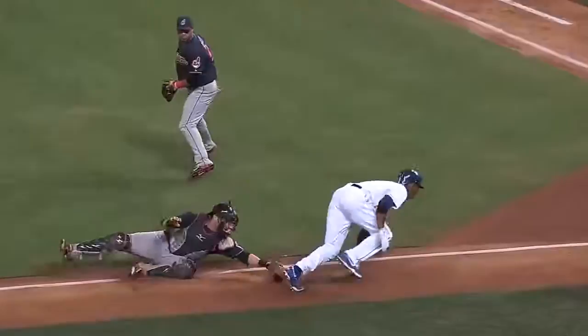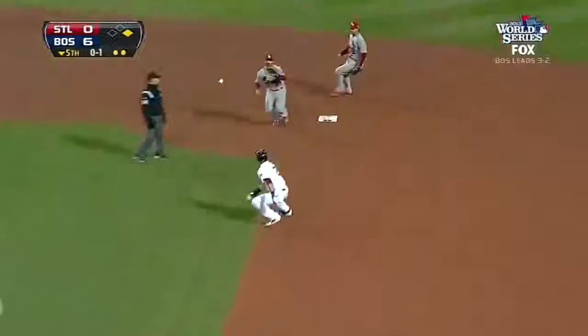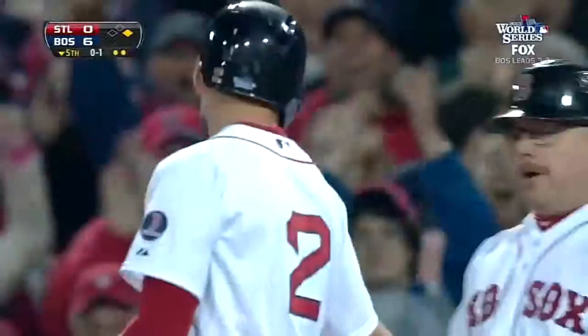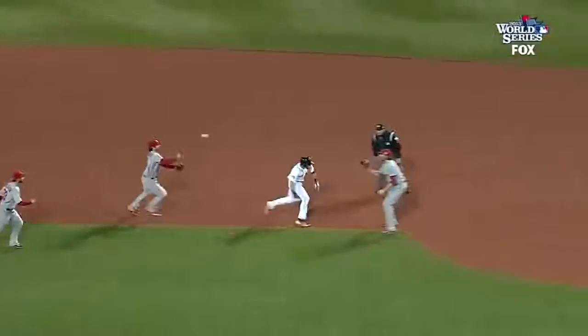Great call by the umpire, and they scored a run, and the crowd loves it here. They want a curtain call from Escobar. They have Ellsbury running early and now caught in a rundown. It continues, and he's safe, back to the bag.